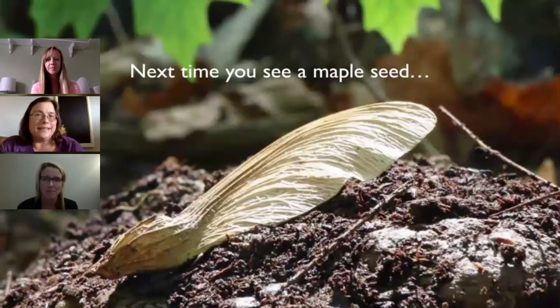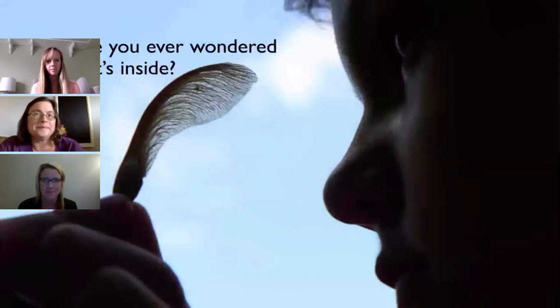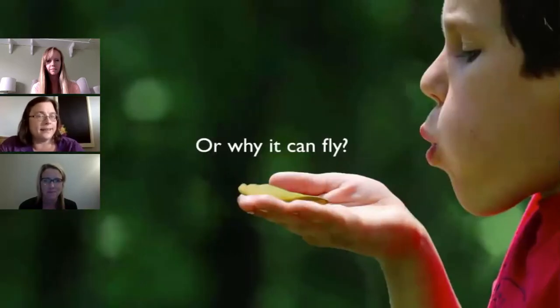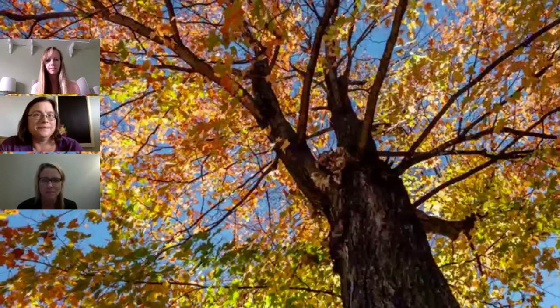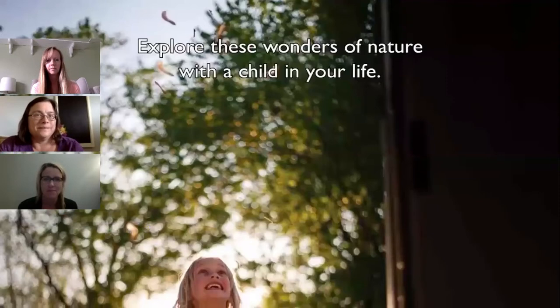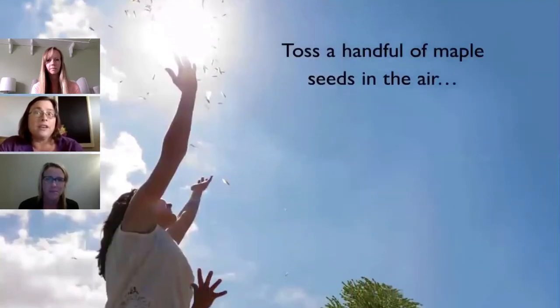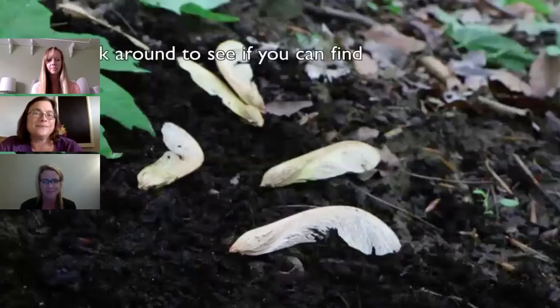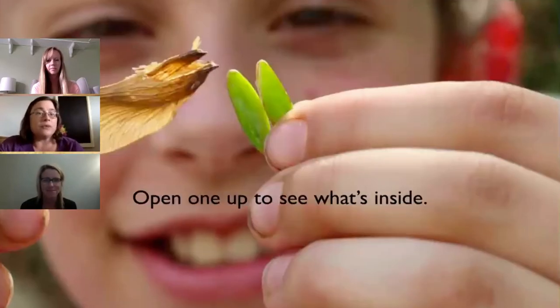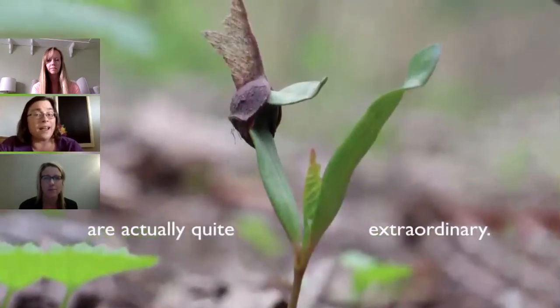Next time you see a maple seed, pick it up and hold it in your hand. Have you ever wondered what's inside? Or why it can fly? Or how it can grow into a towering tree? Toss a handful of maple seeds into the air and watch them twirl to the ground. Look around to see if you can find the tree that made them. Open one up to see what's inside. Then read together to discover how these ordinary seeds are actually quite extraordinary.